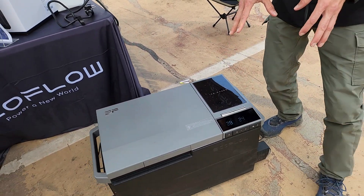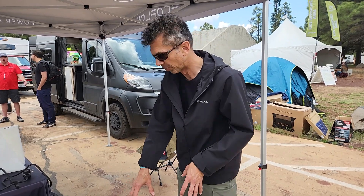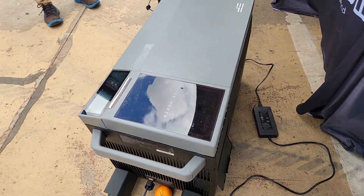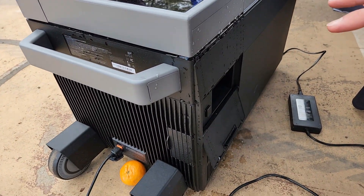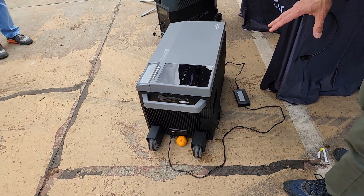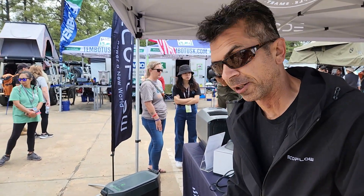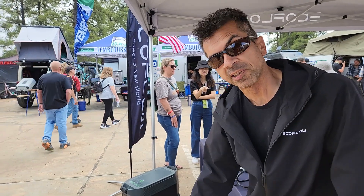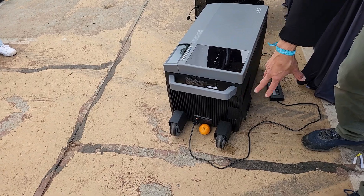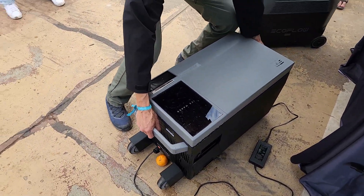Another aspect that is superior to the Dometic CFX is it can run on its own internal battery. There's a hatchback where you can put a separate 300 watt-hour battery — sold separately — and it can run completely self-contained for 24 hours in freezer mode or 48 hours in fridge mode. The CFX doesn't have that ability; it always has to be plugged into a DC or AC power source. This unit can also function from a DC or AC power source and has a couple of handles, so it's very portable.